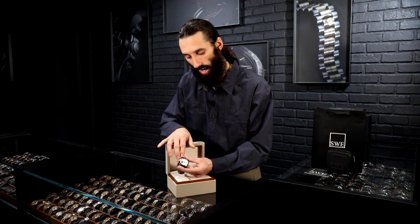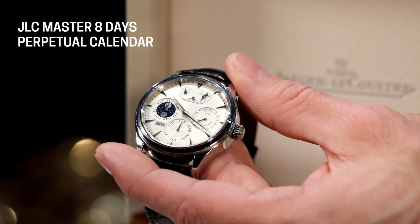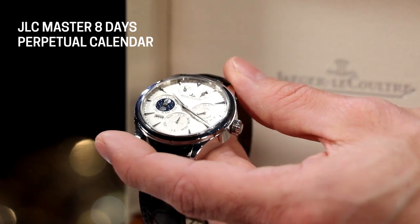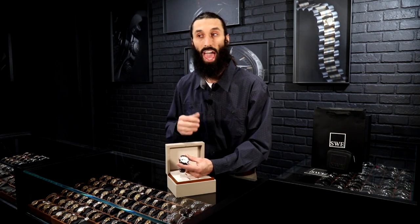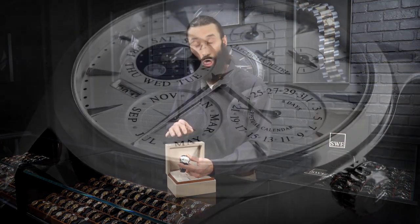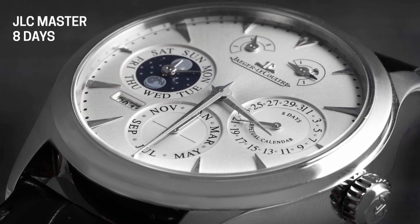Jumping over to the right-hand side at the three o'clock sub-dial, this is the date function. It has all 31 dates going around — a smaller ring on the outside of the sub-dial with either a number or a dot in between, covering every single month. Not all months have 31 days, but you don't have to adjust your watch. This watch knows when it's February and has 28 days. It even knows when it's a leap year, so it knows to add 29 days that particular year on that month.